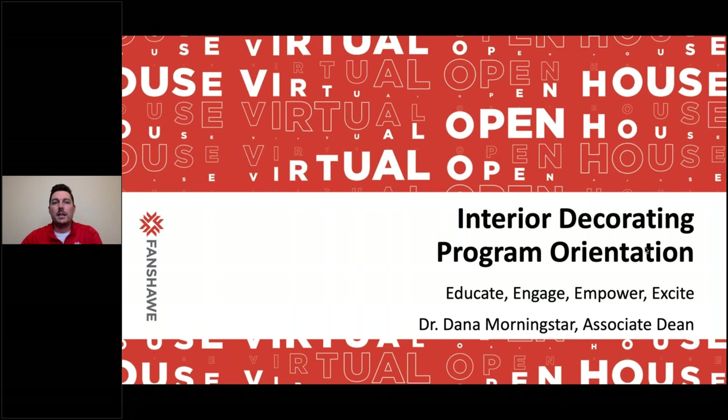Hi everybody. Sorry about the technical difficulties there. We appreciate you waiting. It's going to be a great session. My name is Elliot McKinnon, and I work here at the college in the marketing department, and I am joined by Dana Morningstar by audio.